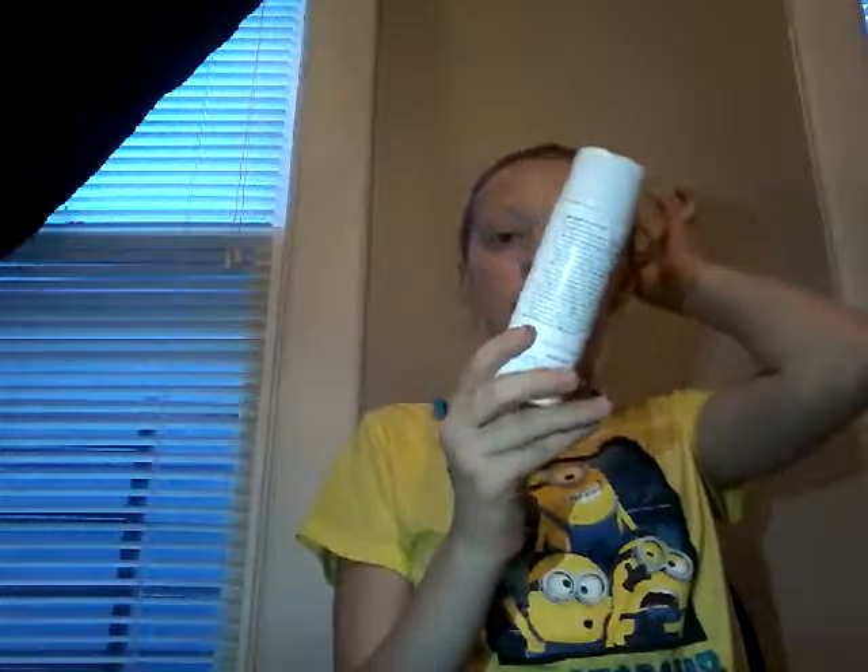Now I'm going to go to my face routine. First, after I get my face all wet, I put on this STI Blemish Control Apricot Scrub. It kind of helps with my face, but not that much. It kind of smells fresh — I love the smell of fresh — but it also smells like apricots. It doesn't smell that fresh though.